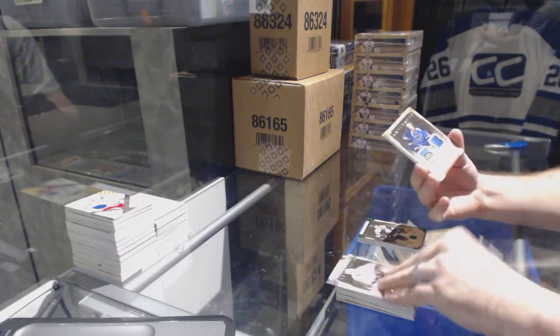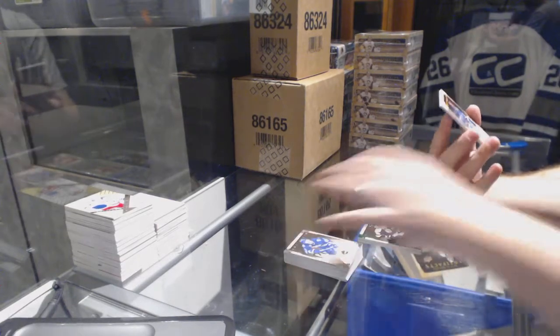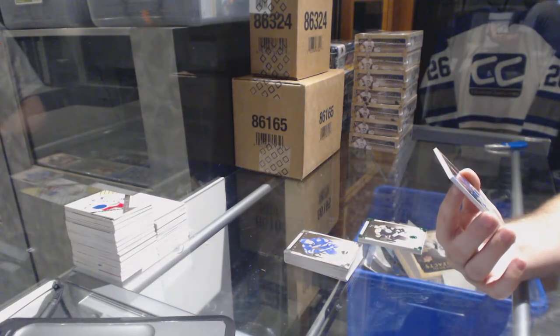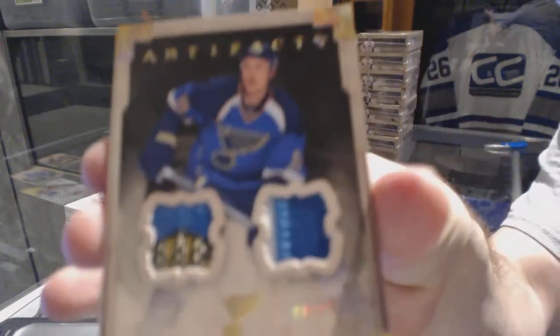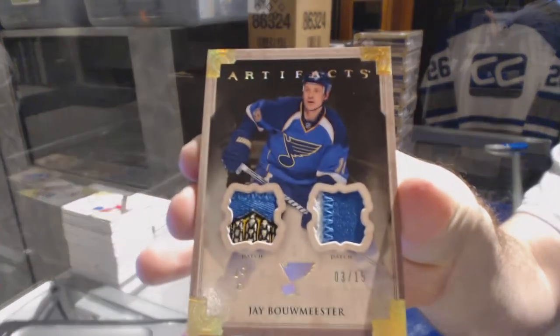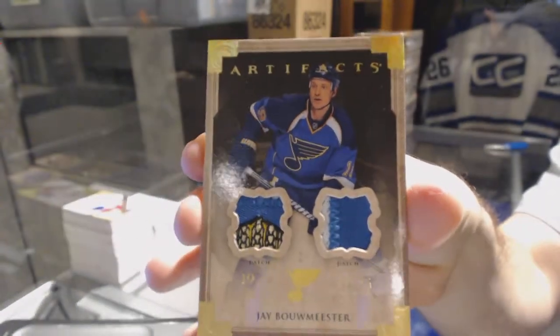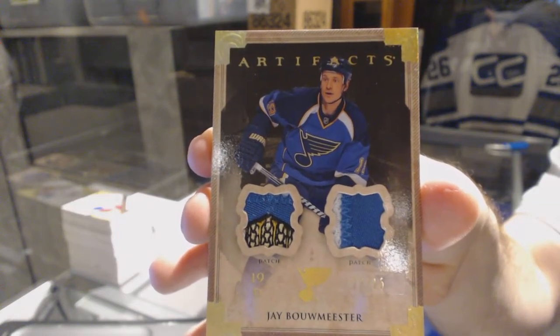Oh, that's filthy! Number three of 15, a dual patch for the St. Louis Blues — Jay Bouwmeester. That's a pretty epic bottom-left patch right there, Jay Bouwmeester.